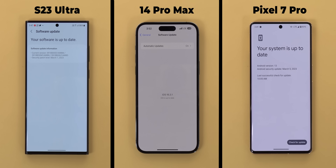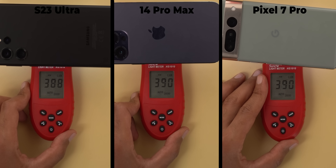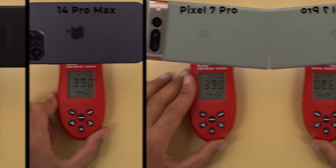All are running the latest stable software version available at the time of filming this video, and as per Google the 7 Pro got some performance improvements with the March update. So I hope to see it strongly competing with the other two flagships this time. And finally the screen brightness is calibrated. The 14 Pro Max and the S23 Ultra don't show their actual brightness percentages but the 7 Pro was at 88% to give you an idea about how bright the displays are.